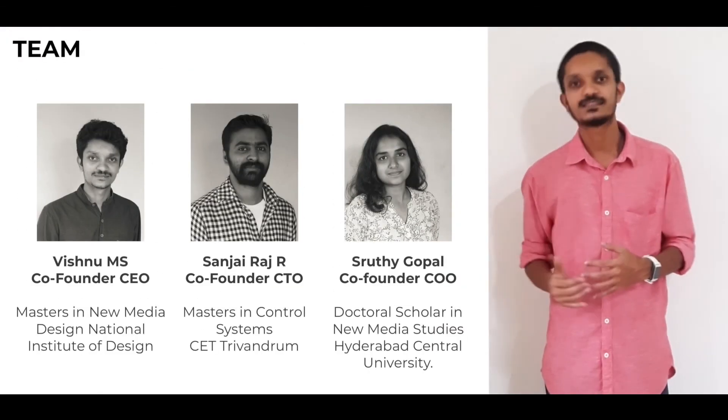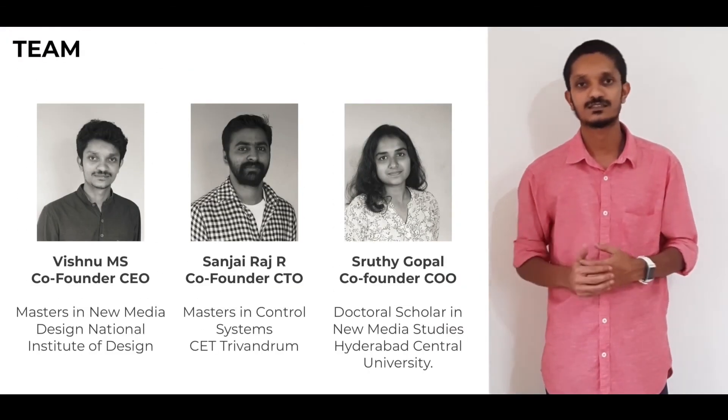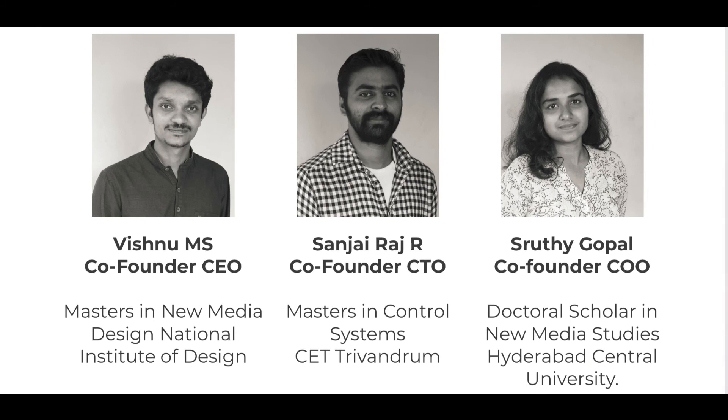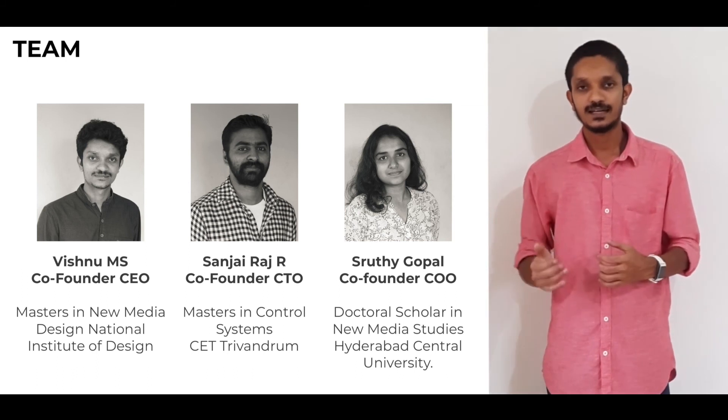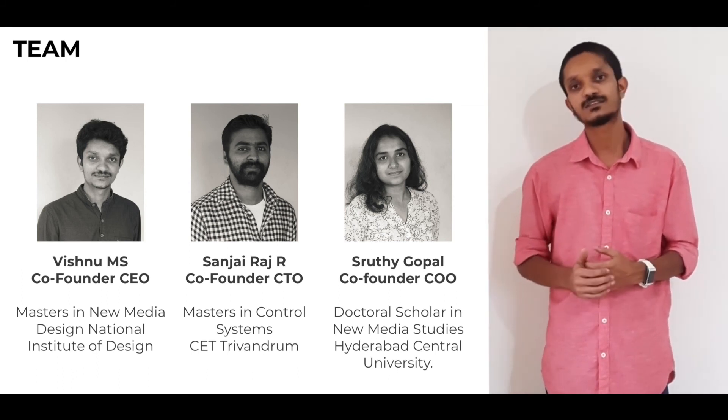We are a team of designers, engineers, and social science researchers. I handle business and strategy at Evlabs and have a background in design. Sanjay, my co-founder, handles technology and has a background in control systems. Shruti handles operations and has completed her PhD in social science. We are also backed by angel investors and advisors from global medical device companies.